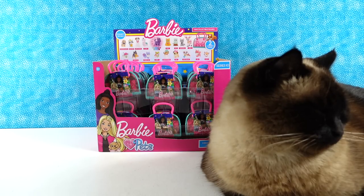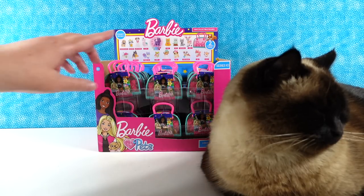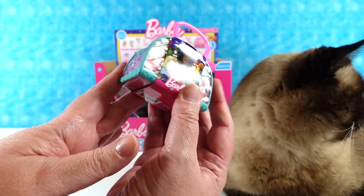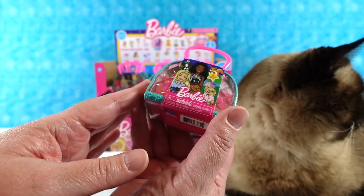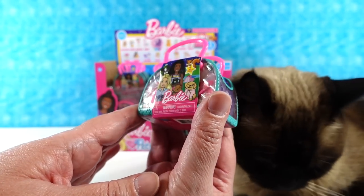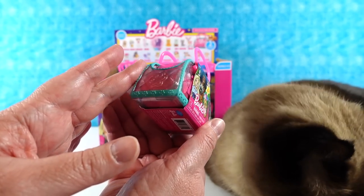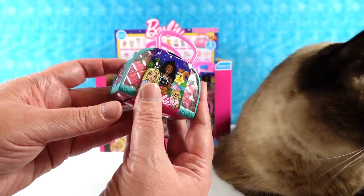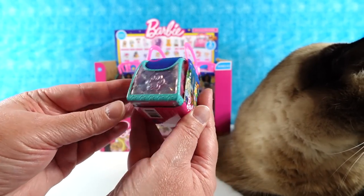Barbie probably would love you, Simon. So I think these are Series 10, Barbie Loves Pets — these are cute. They come in these really pretty, pearlescent, kind of almost holographic finish on the little pet carrier bags. It's really pretty.